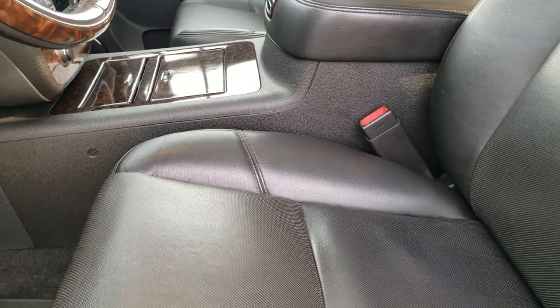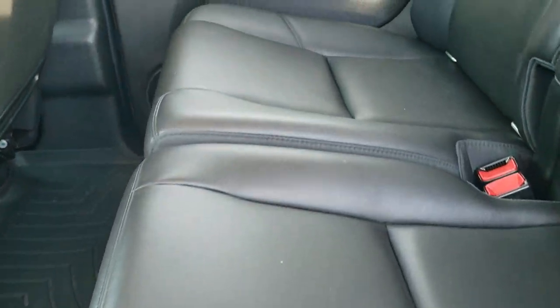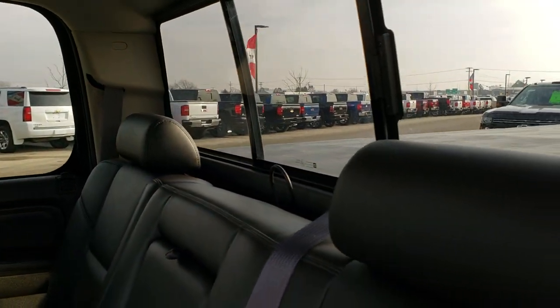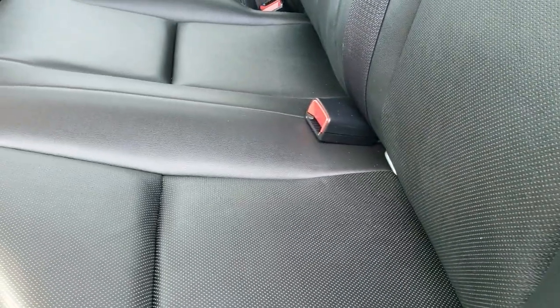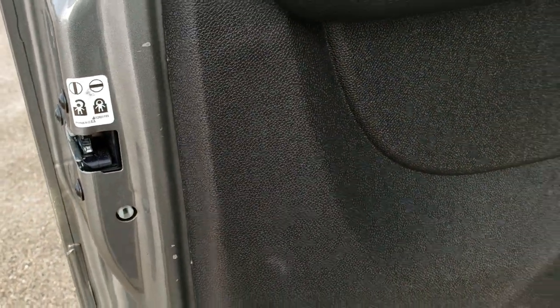The back seats are just as clean as the front seats — no rips, no tears back here. It does have the LATCH child safety system for all your child car seat needs. Power slide rear window. These seats do fold up. It has a WeatherTech floor mat all the way across which keeps your carpeting looking like new. Very clean back here and it does have the child safety locks on the back doors.